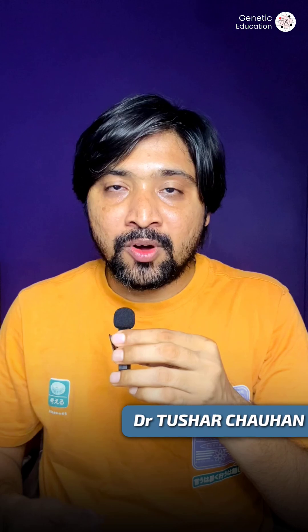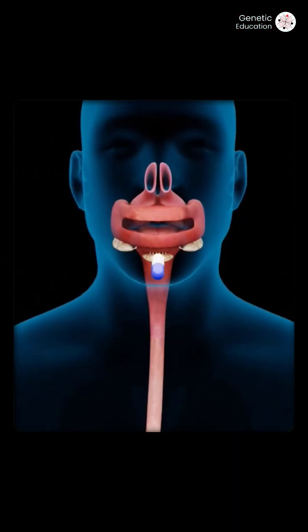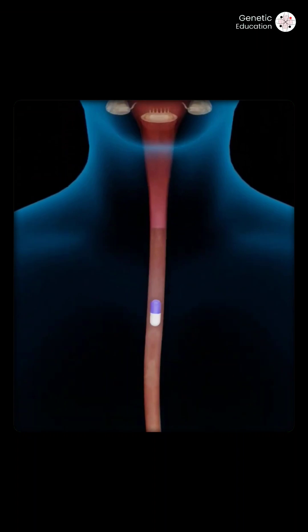Hey, I'm Dr. Tushat Chauhan and in this video I'm going to explain about pharmacogenetics. Your body processes medicines based on your genetic code.